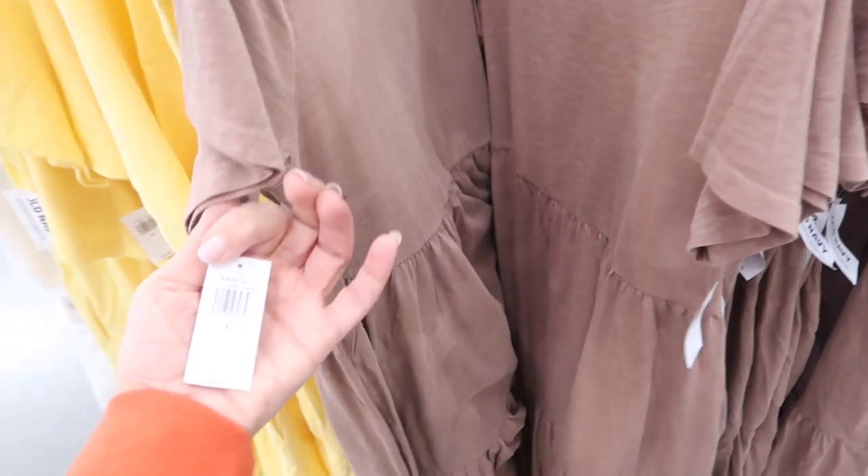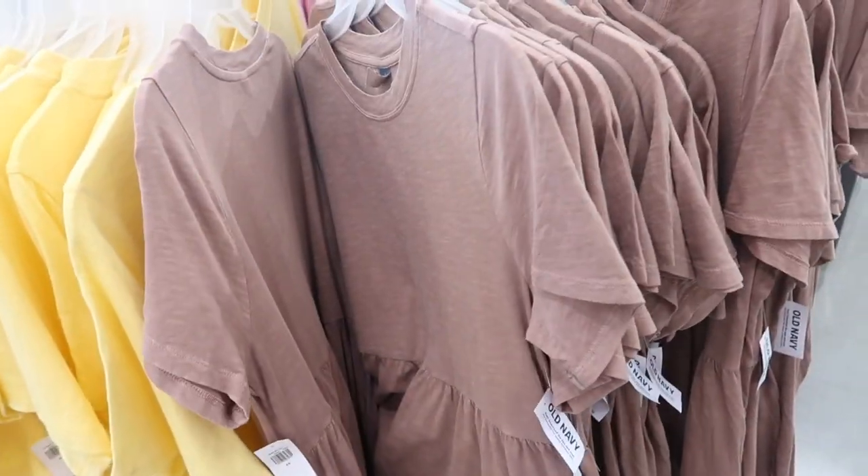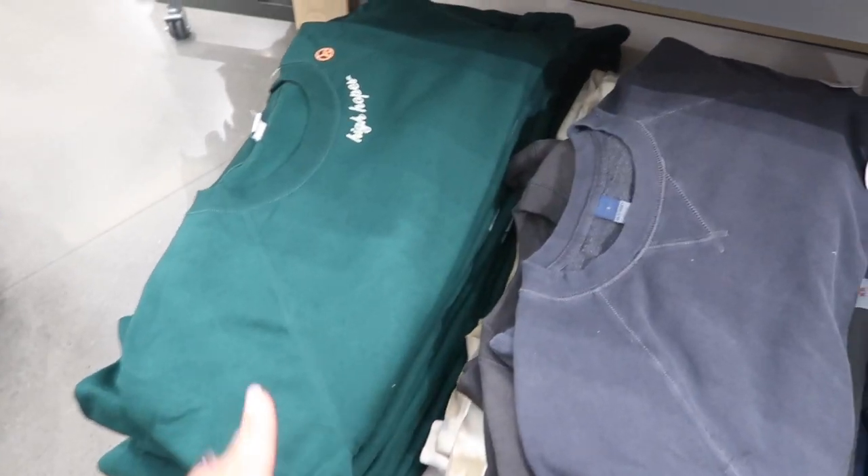More colors in the tiered baby doll dresses — these have a higher neckline and tiers all the way down. They're $34.99. Comes in brown, yellow, white, navy, black, and pink.